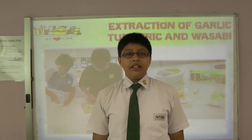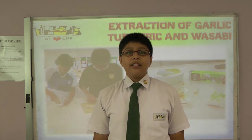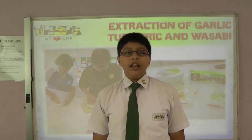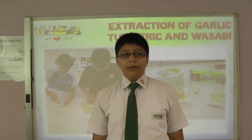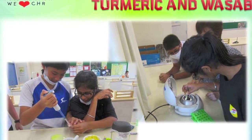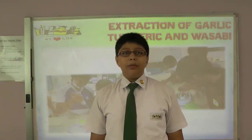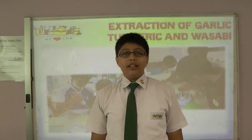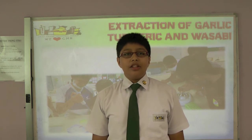antifungal, antiparasitic, antiprotozoal, and antiviral. As such, we propose that garlic has the best antimicrobial effect against E. coli as compared to turmeric and wasabi. We prepared 2 grams of garlic, turmeric and wasabi respectively by pounding and mixing them with water. As we were unsure if the antimicrobial agent is water-soluble or not, we decided to test their microbial activity using both the solution and the residue obtained. Now I'll pass the time to Francesca.